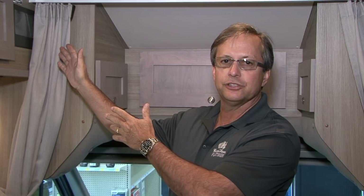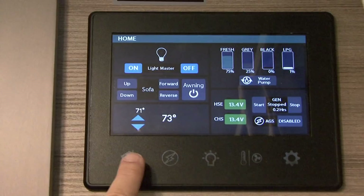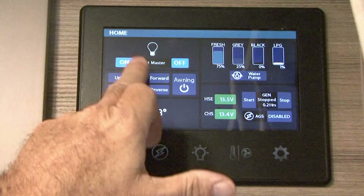Here we are inside this vehicle. What I wanted to talk about is our new wiring system — it came out about a year and a half ago. It's called Multiplex and it's on the Firefly platform. This is the new Firefly system. On your home screen you can control all of your lights from here by just turning them off and on, the awning power, and this little motorized sofa. We're using a new C-level tank monitor so we're very accurate with our LPG, fresh, gray, and black water tanks.